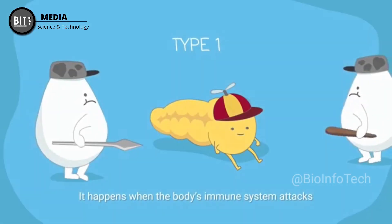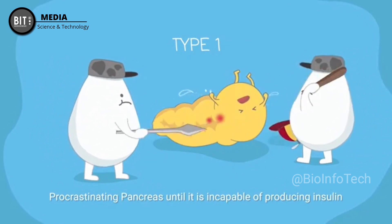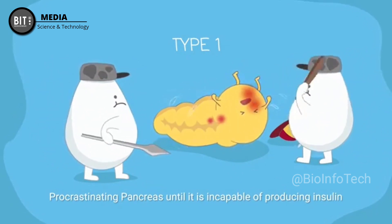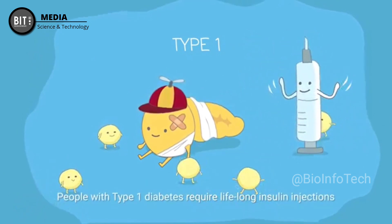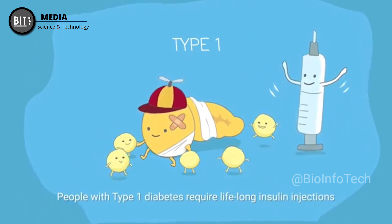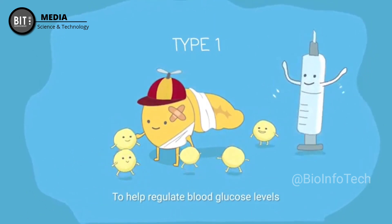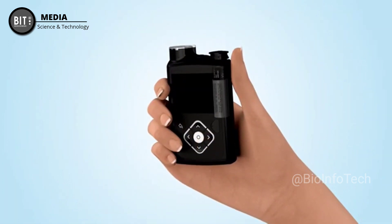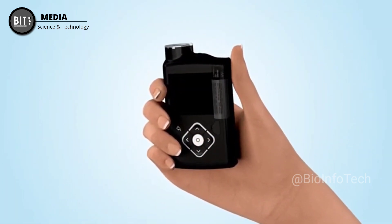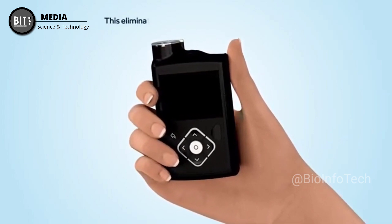If you're not sure exactly what your pancreas does, relax — you're not alone. It is an organ deep inside your belly, which plays an important role in keeping your blood sugar level under control. On September 26th of 2016, the US Food and Drug Administration approved the first automated insulin delivery system, so-called artificial pancreas, for the people with type 1 diabetes.